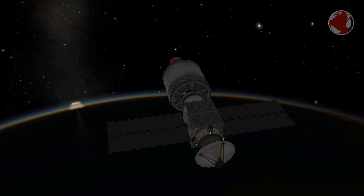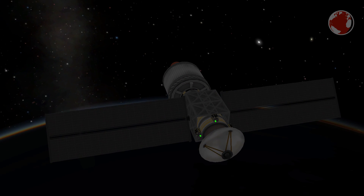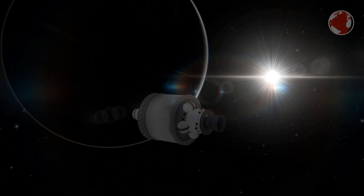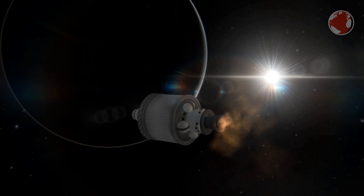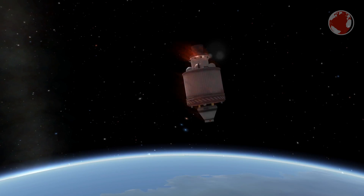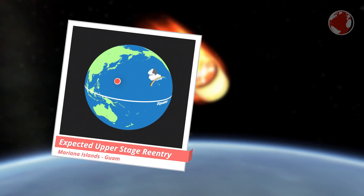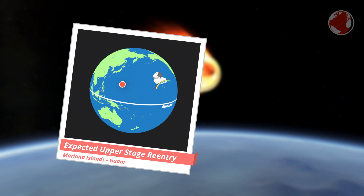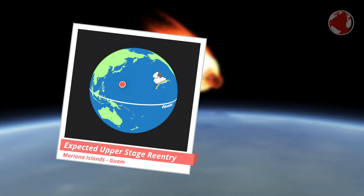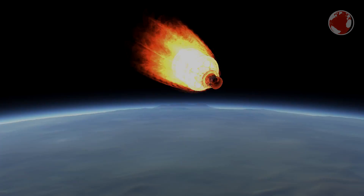Once Delta's upper stage has finished its second burn, it will release WGS-9 and perform a third burn. This one will push its periapsis into the atmosphere, where it will re-enter and partly burn up to avoid becoming space debris. The remains will crash into the Pacific Ocean between Hawaii and East Asia — somewhere around the Northern Mariana Islands and Guam. These folks over there might get a spectacular firework 12 hours after liftoff.